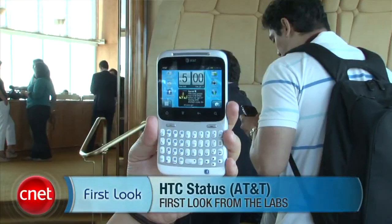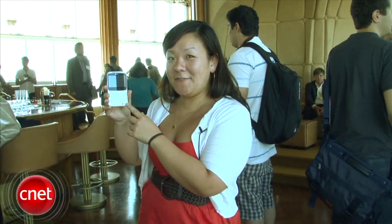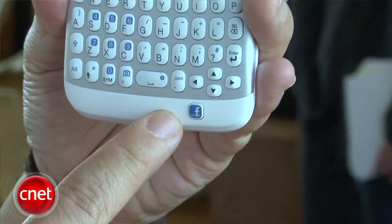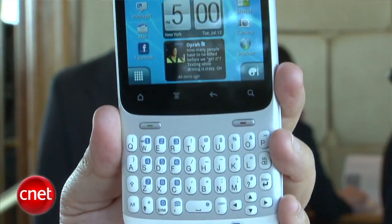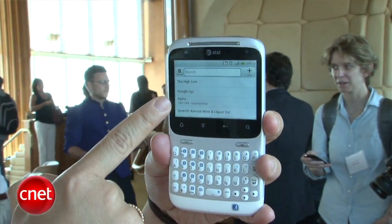Hey everyone, I'm Bonnie Cha, Senior Editor at CNET.com, and we are here in New York at a special event with AT&T showing off the HTC Status. This is the Facebook-optimized phone. It has a dedicated Facebook button, so you can press it to post a status update, share news stories, as well as any music you're listening to. You can also share photos by pressing this button. A short press takes you to the screen where you can post status updates, and a long press allows you to check in to locations and share with everyone on your Facebook wall.